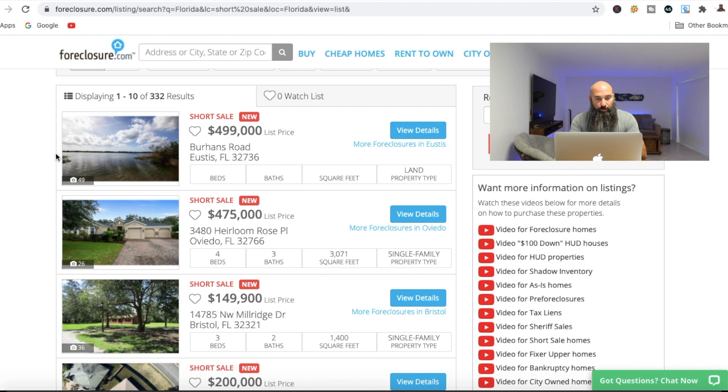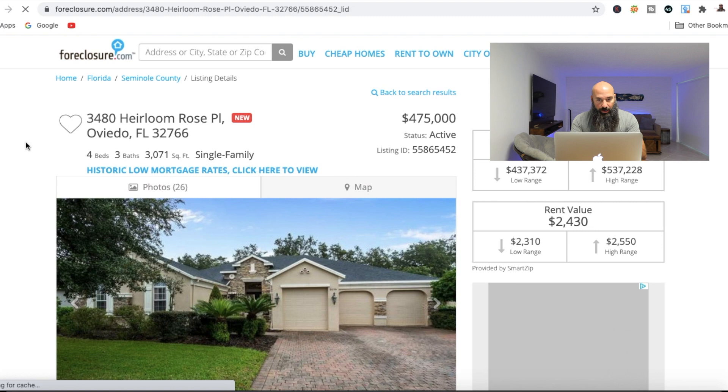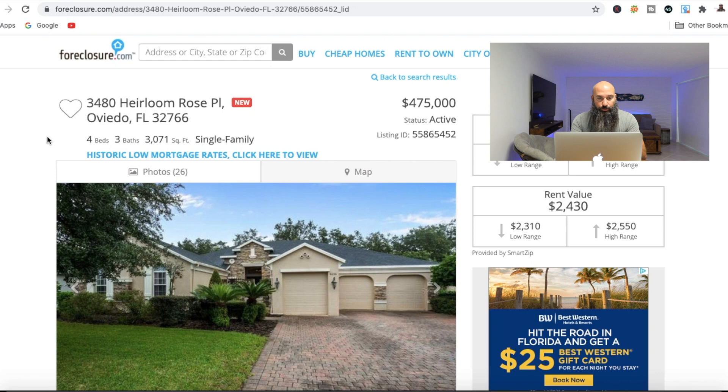So let's go ahead and just choose any one of these. If I come here, I'm taking a look at this one in Oviedo, Florida. Also something to know — if I heart this right here, it's going to save the listing. And anything that happens with that listing, whether it's a price reduction, goes off market, or actually becomes a foreclosure, I'll get a notification on that as well, which is pretty cool.